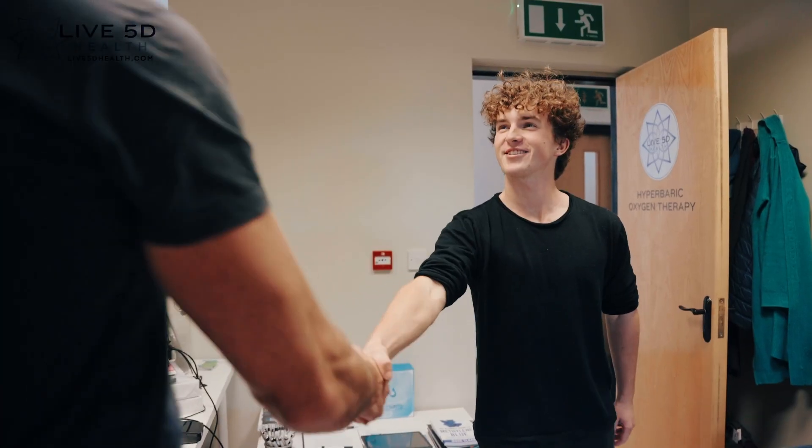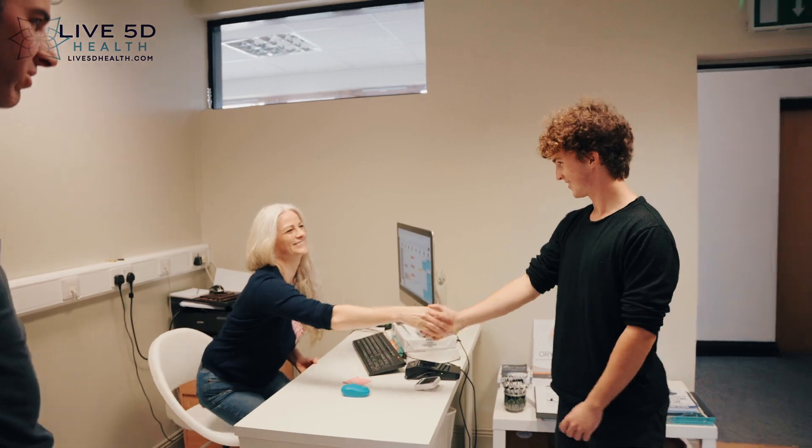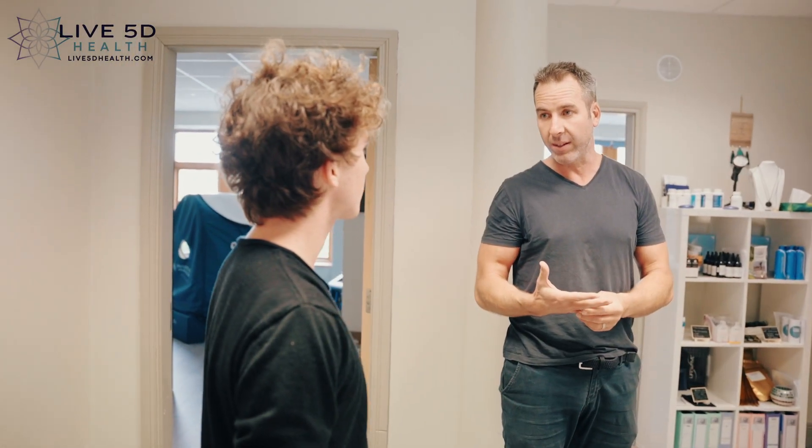We are a state-of-the-art clinic combining cutting-edge technology with ancient wisdom to help everyone heal faster, sleep better, reverse aging, lose weight, and feel great.